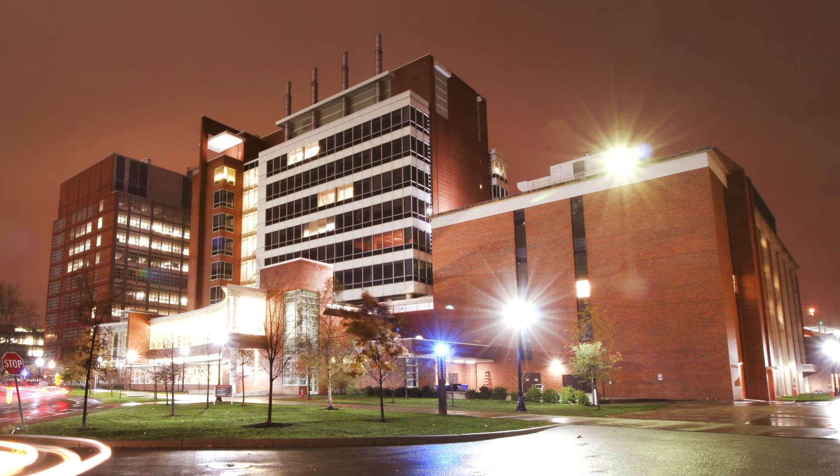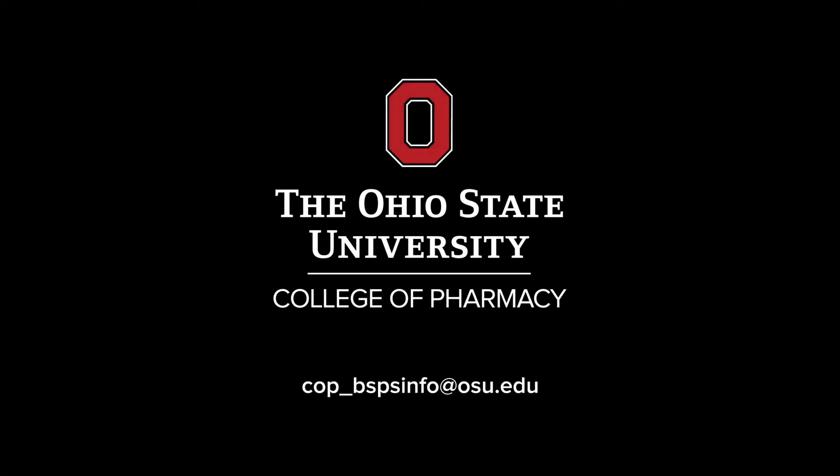Thank you for joining us on this virtual tour of the College of Pharmacy. If you have any questions, please contact our office at cop_BSPSinfo@osu.edu, and we'd be happy to assist you.